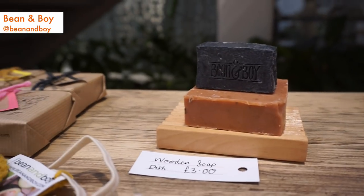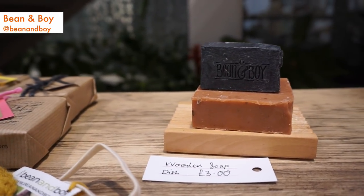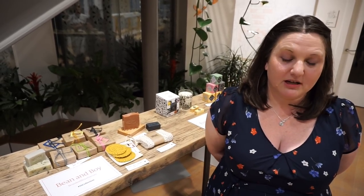I make traditional cold processed soap using all plant-based ingredients. I use essential oils, avocado oil, shea butter, coconut oil — all sorts of really good ingredients. My son was diagnosed with contact dermatitis and I was prescribed steroids when he was two weeks old, and I got home and I just went, I'm not doing this.